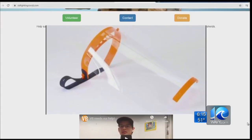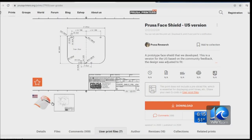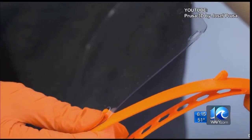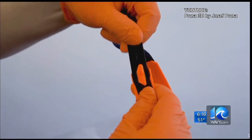Long posted a template for the shields on his website, VBFightingCOVID.com. The design came from the Prussia Research 3D printing company based in Prague. It received two verifications from the Czech Ministry of Health. So far, the design has 250,000 downloads worldwide.